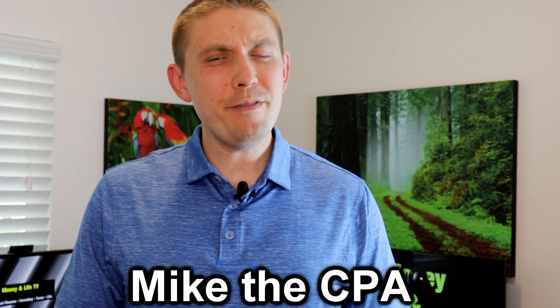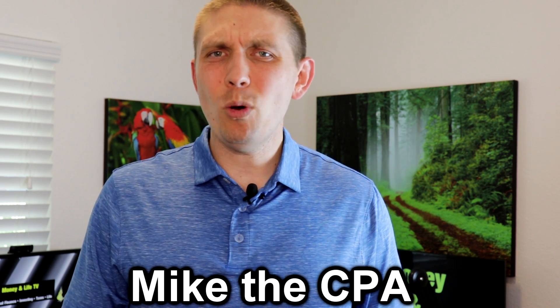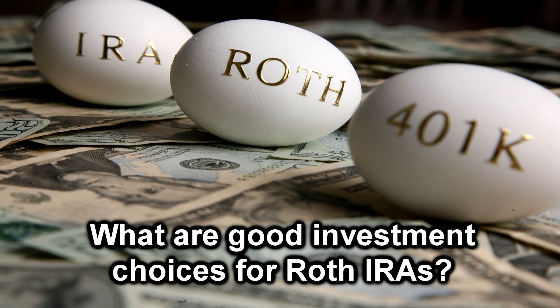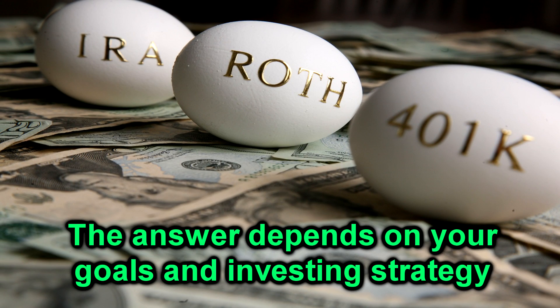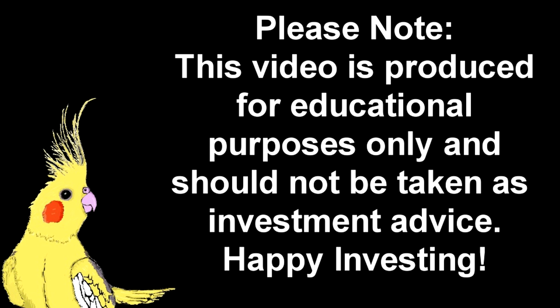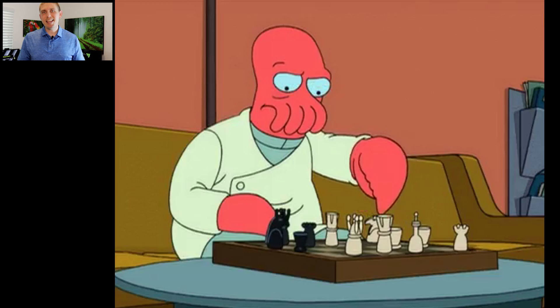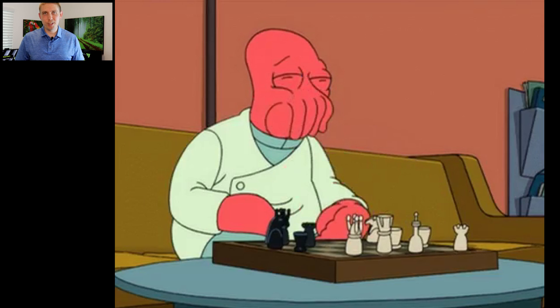Hello subscribers and fellow YouTubers. Many of you have recently asked me: what would be some good investments to own within a Roth IRA to help generate additional income in retirement? So that's what we're going to talk about in today's video. Please know I'm not a professional investor by any means, and this video is purely for your entertainment and education. However, by the end of this video, you will have a better idea of my current Roth IRA investing strategy and see if it makes sense for you in your situation.